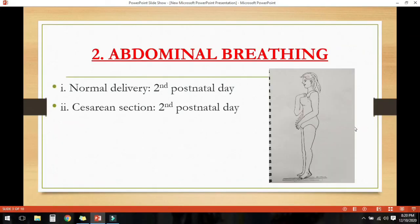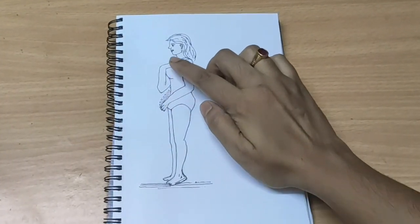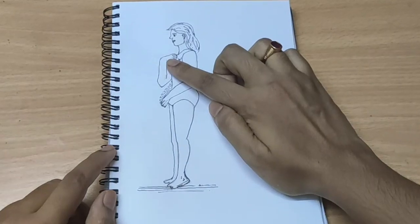Abdominal breathing. Deep abdominal breathing is very important to strengthen the diaphragm. It should be started from the second day in both normal delivery and caesarean section. The mother is taught to take a deep breath raising her abdominal wall and then exhale slowly. She could place one hand on the abdomen and one hand on the chest, making sure the hand on the abdomen should be raised but the hand on the chest should remain stationary.